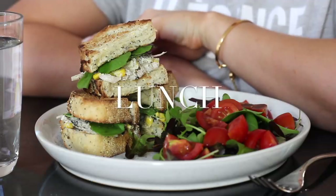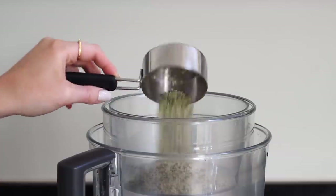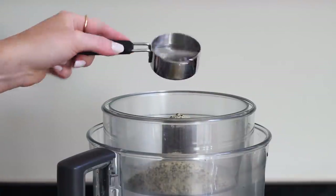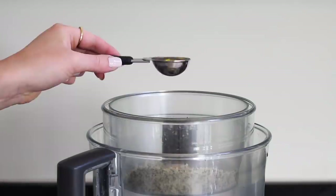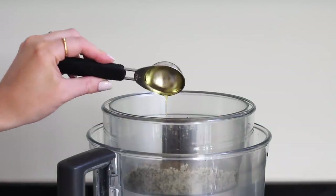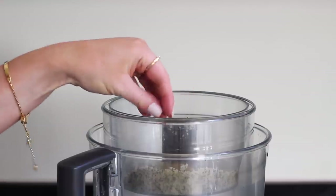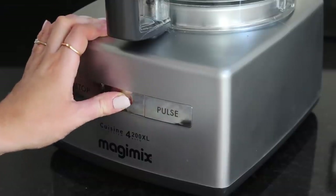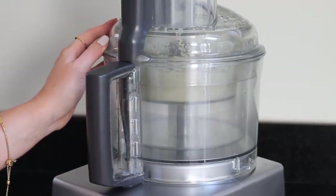For lunch I made some jackfruit tuna hemp mayonnaise toasties. For this I first made a lemon hemp mayonnaise by adding a cup of hemp seeds, a quarter of a cup of filtered water, the juice of half a small lemon, two tablespoons of olive oil, one teaspoon of onion powder and a pinch of salt into the small bowl of my Magimix food processor, and I just blended that up until it was as smooth as possible.